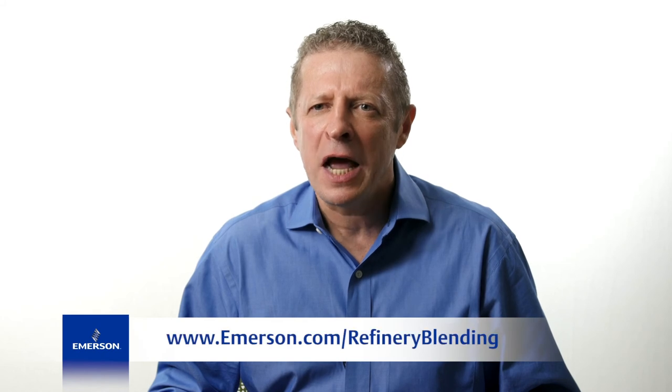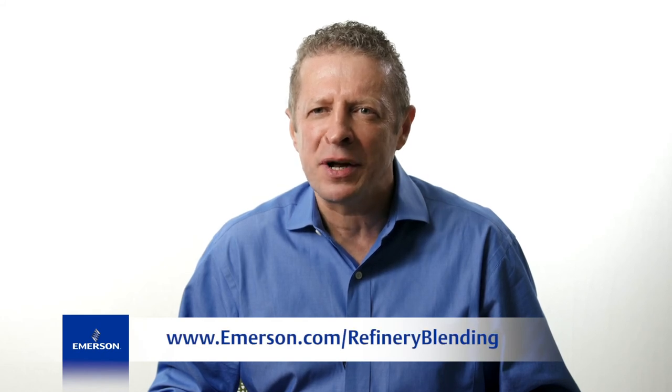Thanks for listening. If you want to learn more about how Emerson blending solutions can help improve your operation, visit us at emerson.com/refineryblending.